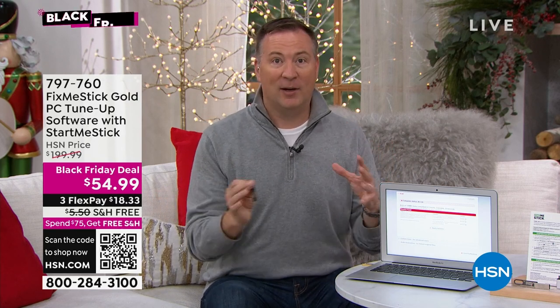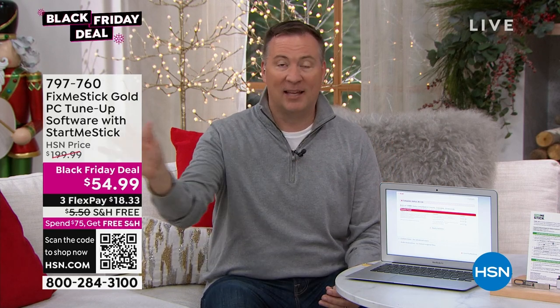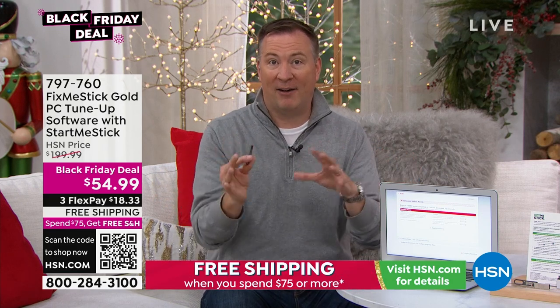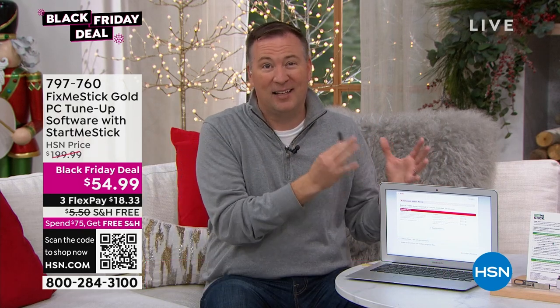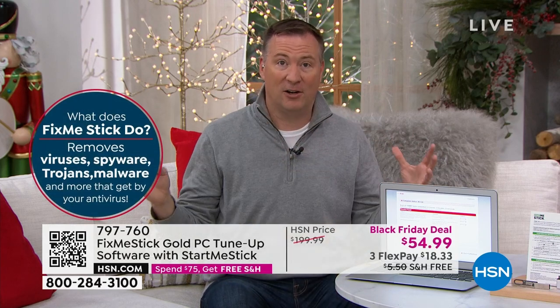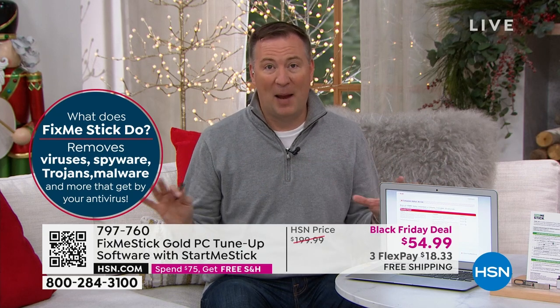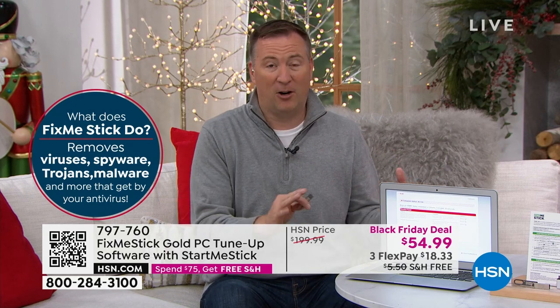Why is this different than antivirus? Your antivirus only scans the active files, which are becoming about 10% of your entire system. Think about hiring a cleaning crew that only cleans one room — the rest of the house is still a mess. With FixMeStick, it's the only product of its kind that scans the entire hard drive — not 10%, but 100%. And it doesn't scan once — it scans three times, triple-checking every nook and cranny to make sure there are no viruses, no Trojans, no malware, no root kits — none of that bad stuff that can harm your system, slow it down, steal your identity, or lock it down.